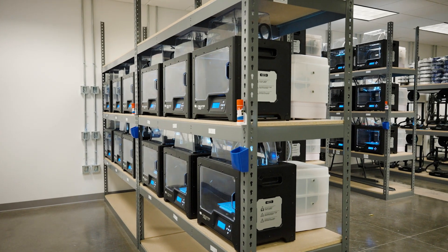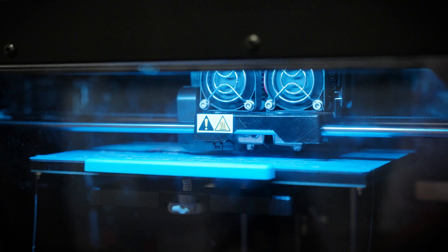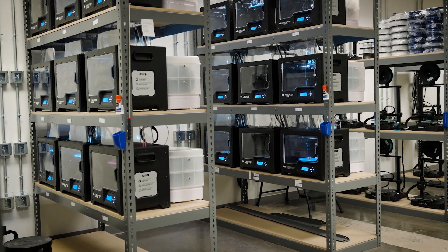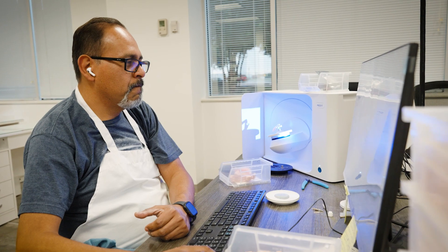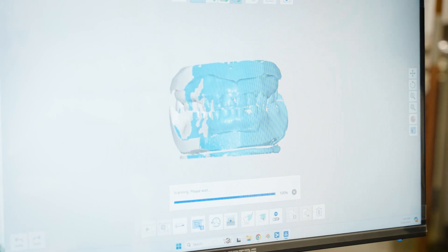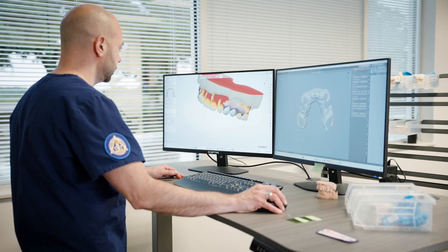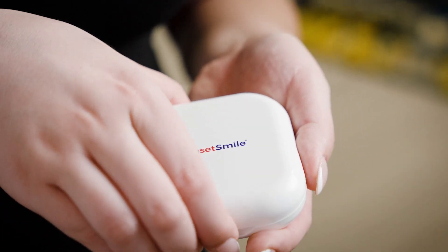Today, we operate the world's largest 3D printing operation for flexible partial dentures, with production centers in Texas and New Jersey. Our technology enables us to produce devices at a scale and quality that is simply unmatched by traditional dental labs. 3D scanning, digital design, additive manufacturing, and 3D metrology are all integral aspects of our unique workflow, ensuring that we can produce devices that are as comfortable as they are beautiful.